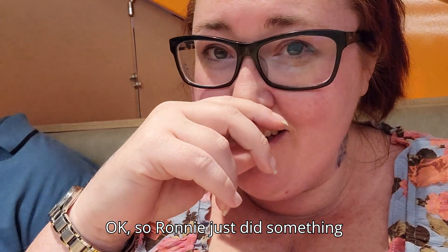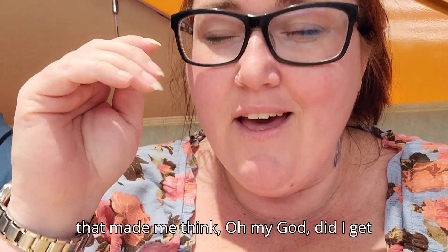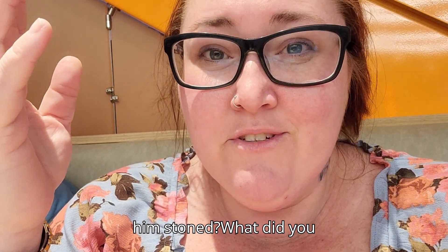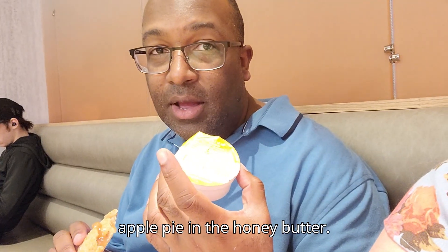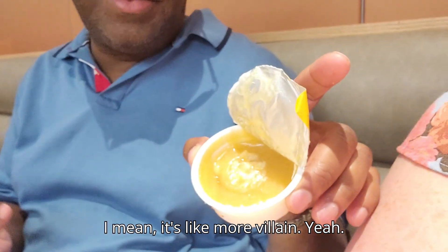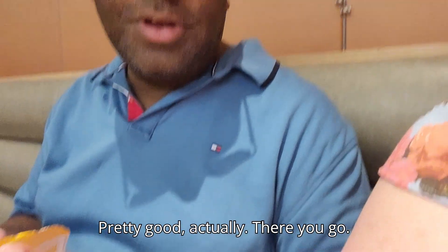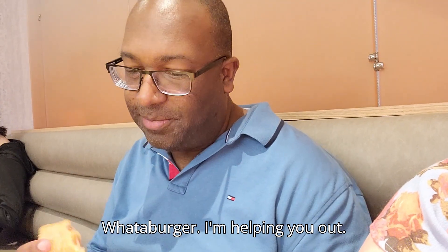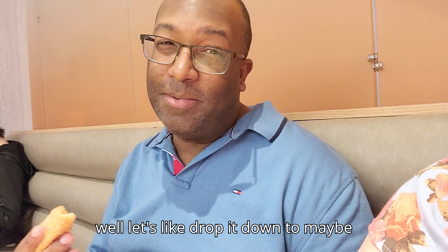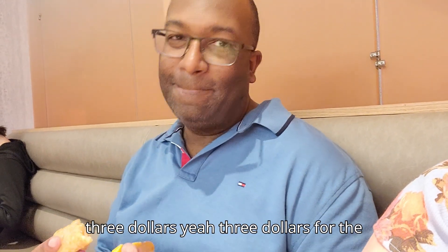Ronnie just did something that made me think — oh my God, did I get him stoned? He dipped his apple pie in the honey butter. I mean, it's like more filling. Pretty good actually. New different sauce for apple pie at Whataburger — I'm helping y'all out. Let's drop it down to maybe three dollars though? Yeah, three dollars for the apple pie and not six.